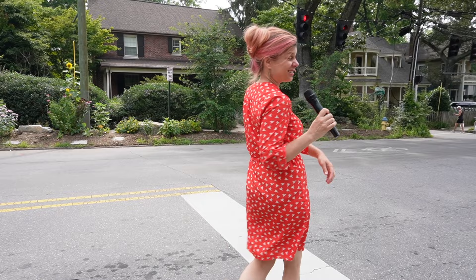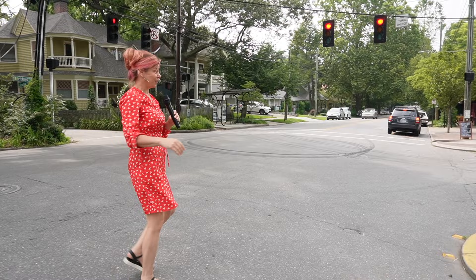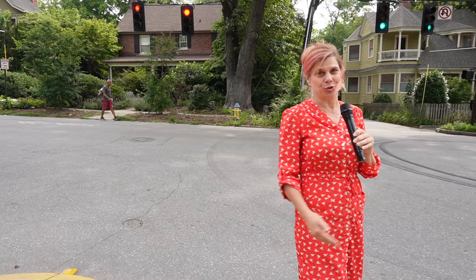Back in the day, there used to be a streetcar — this is Montford Ave right now — that ran up and down Montford Avenue and would take people from downtown all the way to their homes. That's of course no longer happening, but there are little tourist trolleys that go around. How cool would it be if there actually was a streetcar that still existed going up and down Montford Ave?